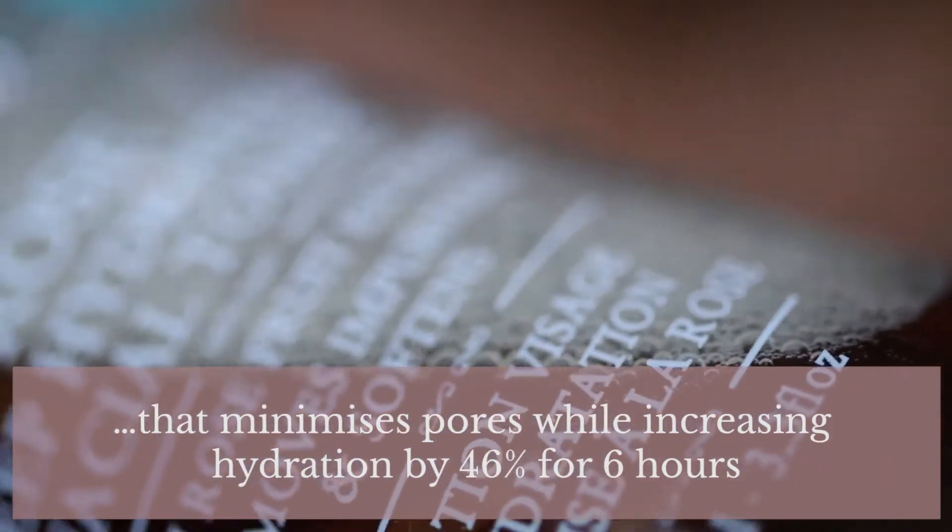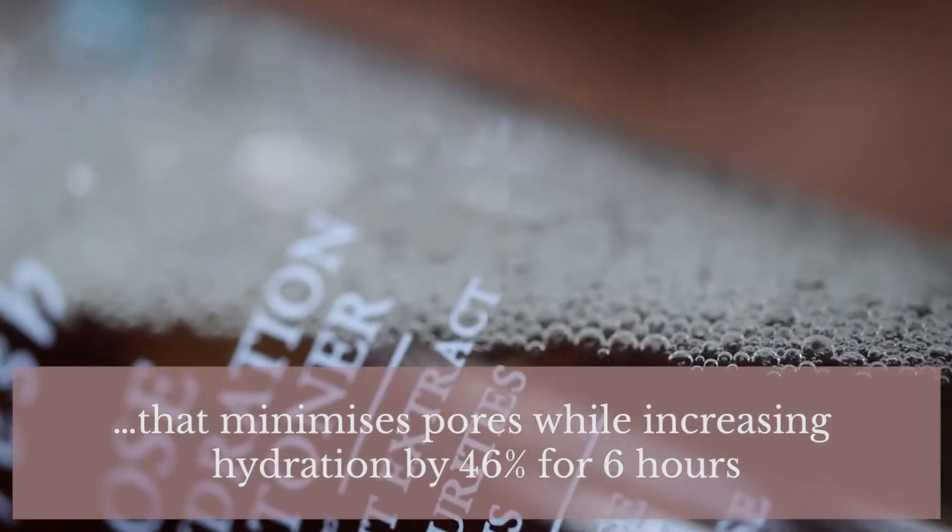Fresh describe this as a daily non-stripping toner with real rose petals and hyaluronic acid that minimizes pores while increasing hydration by 46% for six hours. If you've been on this channel for any length of time, you'll know I always talk about how dry my skin gets deep down in the layers, having to layer on many moisturizers and serums just to keep my skin hydrated throughout the day.